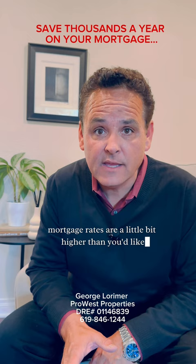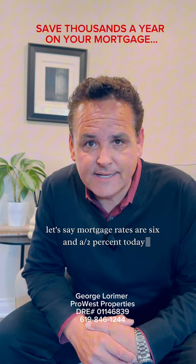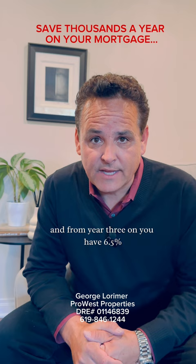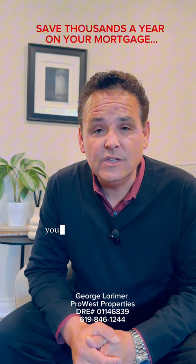Let's say mortgage rates are 6.5% today. With a 2-1 buy-down, you can have 4.5% for year one, 5.5% for year two, and from year three on you have 6.5%. So you'll be doing better over the first two years. If rates drop during that time, you can use that same amount of money to refinance or pay down the principal on your loan.